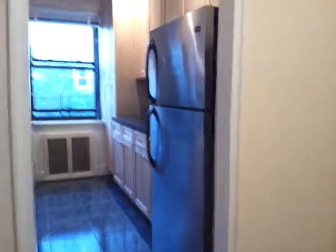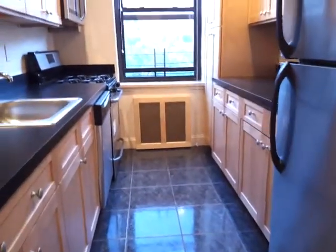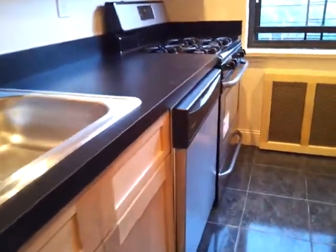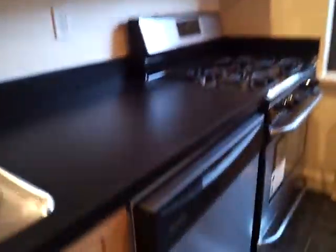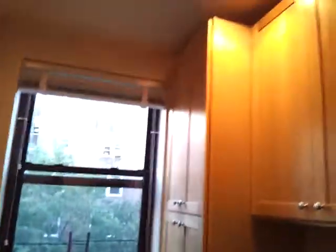This is the kitchen with its own dining area — a beautiful kitchen with brand new cabinets, all stainless steel appliances, beautiful lighting, a lot of counter space, a dishwasher, a microwave, and windows in the kitchen.